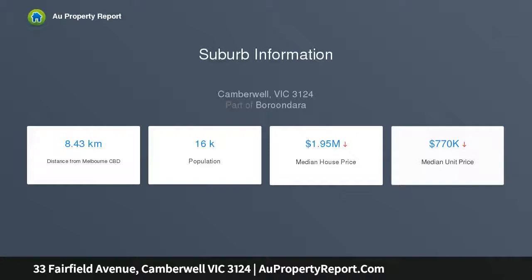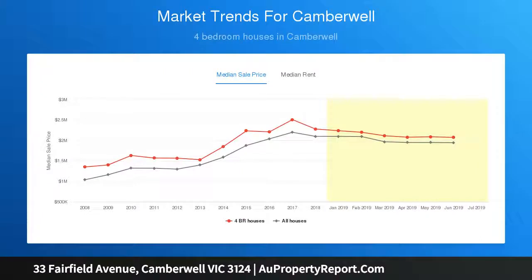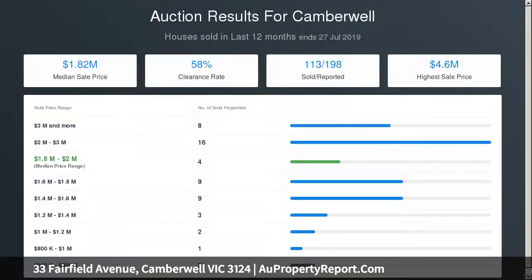The north-facing open plan domain features an open fireplace and flows out to the extensive backyard, incorporating a swimming pool, established landscaped garden, and paved courtyard for al fresco dining and entertaining.